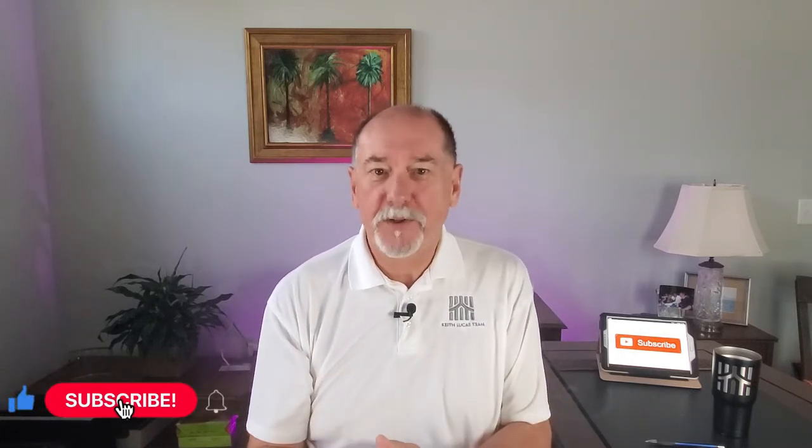I'm Keith Lucas with eXp Realty and welcome to my channel. If it's your first time here, please hit the subscribe button and hit that bell as well so you'll be notified when I drop my new videos. Okay then, let's dive in.